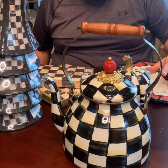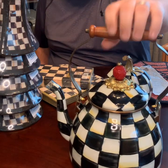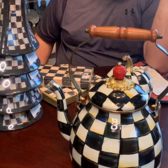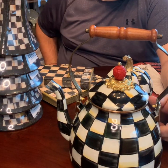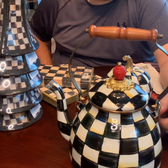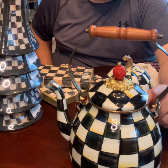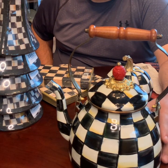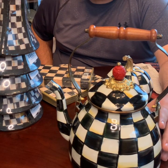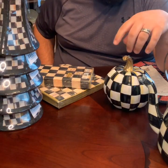This teapot usually retails for $120. It was marked down to $60 with another $20 off, so it came to $48 during the sale — an incredible saving. I bought a teapot like this for Aaron's cousins that was over a hundred dollars, so I love it. It's so pretty and it's going to look so nice on my stove.